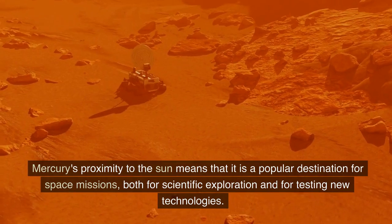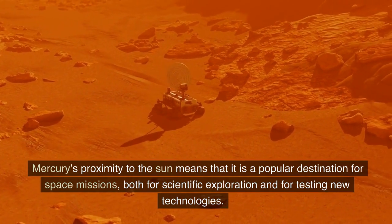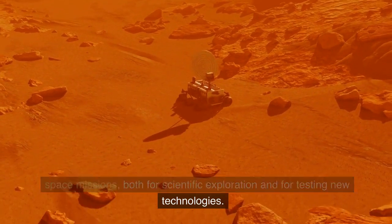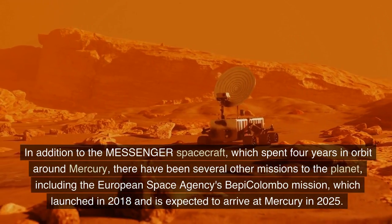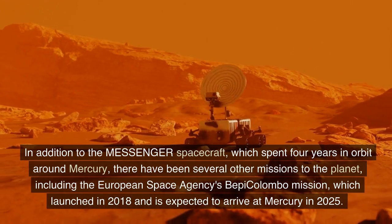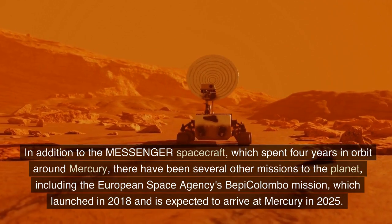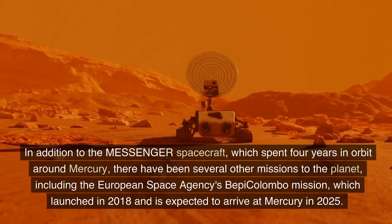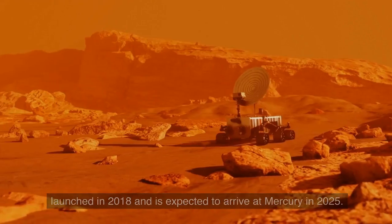Mercury's proximity to the Sun means that it is a popular destination for space missions, both for scientific exploration and for testing new technologies. In addition to the MESSENGER spacecraft, which spent four years in orbit around Mercury, there have been several other missions to the planet, including the European Space Agency's BepiColombo mission, which launched in 2018 and is expected to arrive at Mercury in 2025.